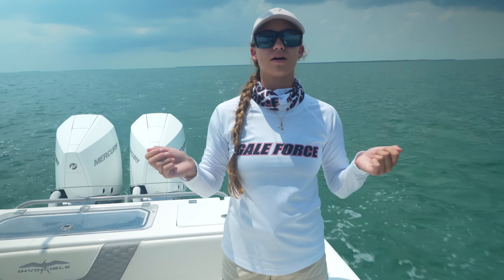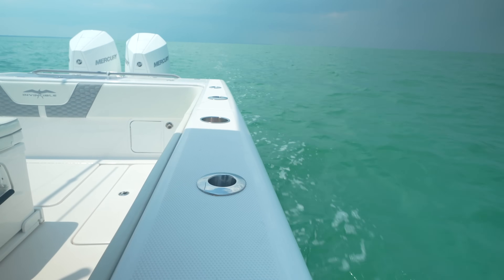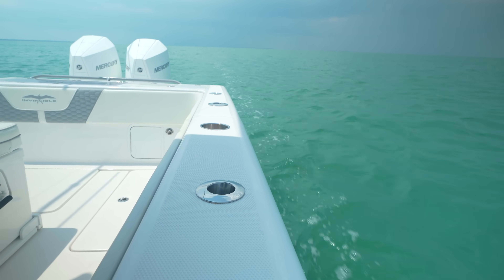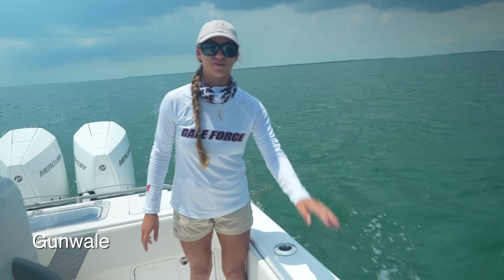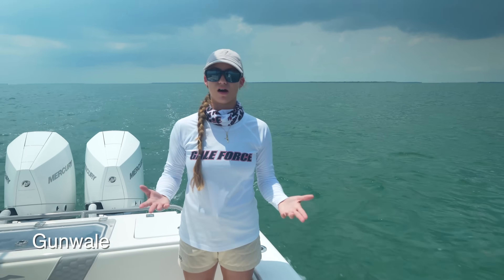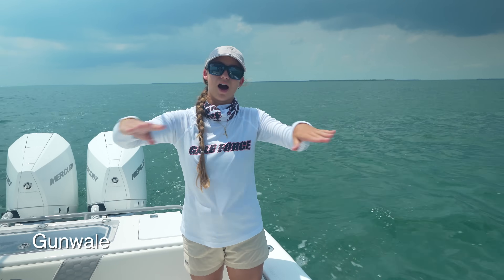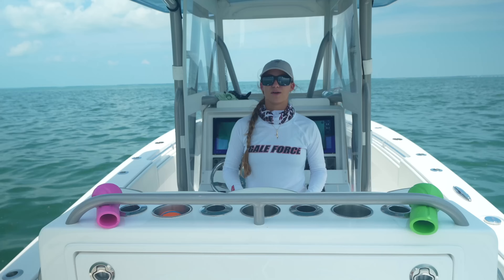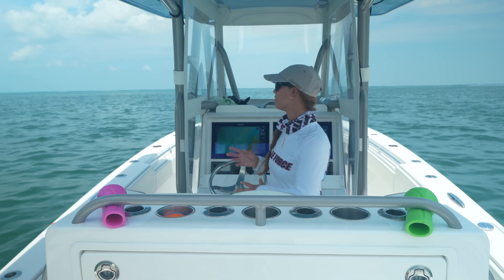Earlier we talked about the hull as the body of your vessel. But what would you call all of this on top of the hull? It's your gunnel. The gunnel is where my rod holders are — I have cup holders in my gunnel, I can access my gas tank from my gunnel, and I have cleats on my gunnel. So the gunnel is all of this area basically up top on top of your hull.